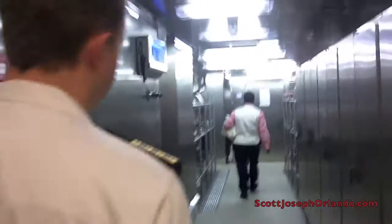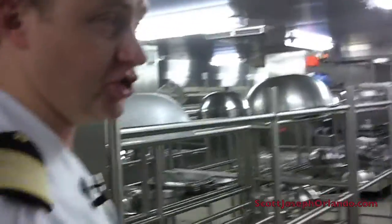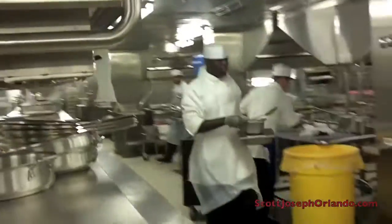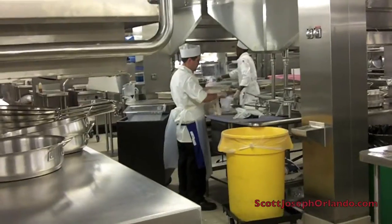Willoughby then took me one deck below where there's another huge galley. This location serves the Enchanted Garden, which is not only a buffet restaurant for breakfast and lunch, but also a main dining area on our rotational dining as well. It's another exact dimension of upstairs — we're just one deck lower.